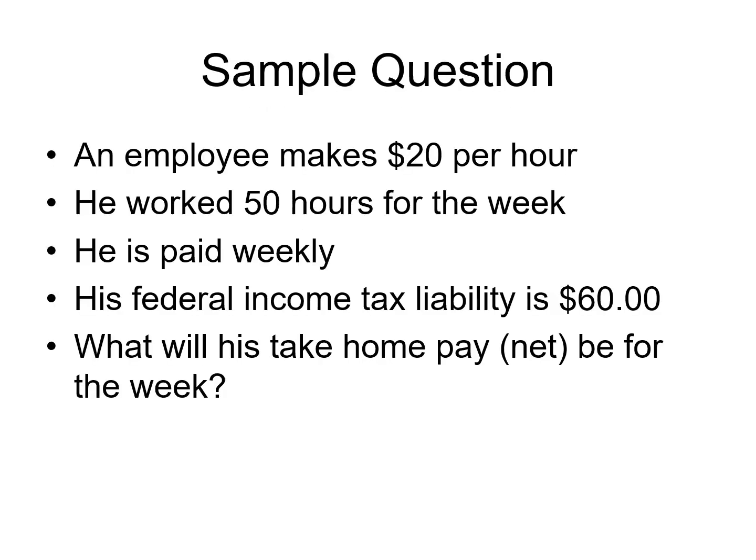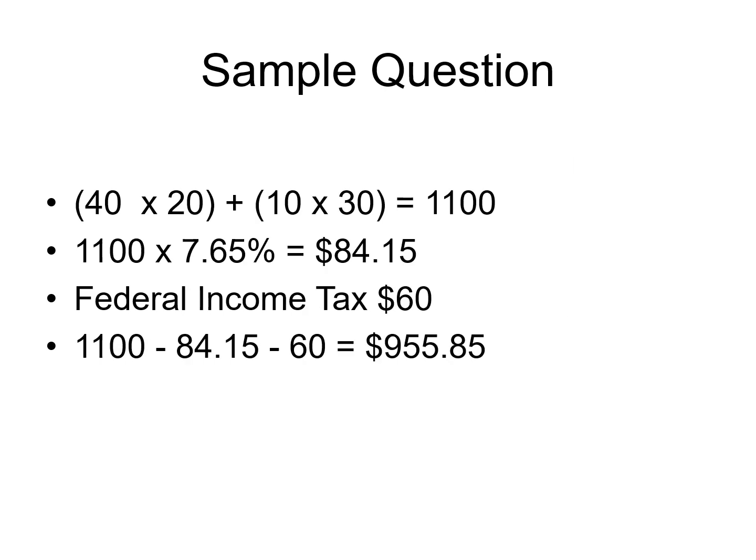We've got a sample question — hit the pause button and see if you can figure it out. We want to know the take-home pay. The employee makes $20 an hour, works 50 hours for the week, paid weekly, and the federal income tax is $60 for this particular week. So: 40 hours at $20 plus 10 hours overtime at $30 (time and a half) gives a gross pay of $1,100. FICA at 7.65% of $1,100 is $84.15. Subtract both FICA and federal income tax of $60 from $1,100 to get a net pay of $955.85.